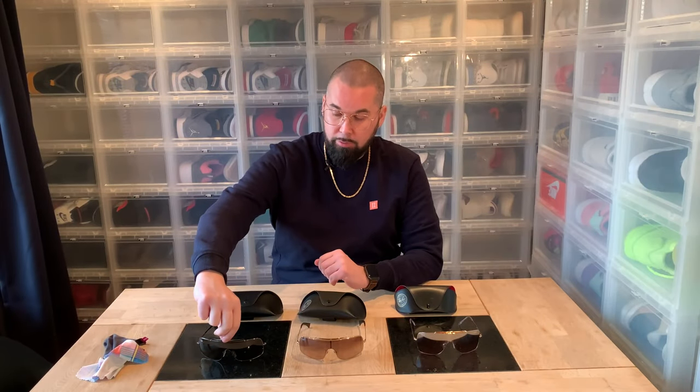Hi everybody, this is Sir Pierre and this is not an unboxing video. I've been getting a lot of questions about my sunglasses over the years. I've had these for many years — most of my pictures during the last at least 13 years show me wearing these sunglasses.